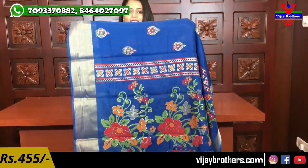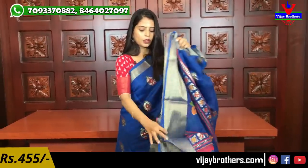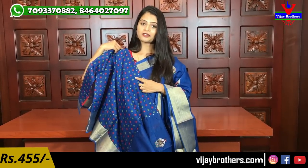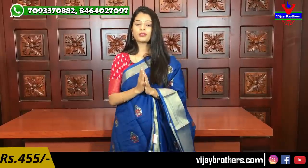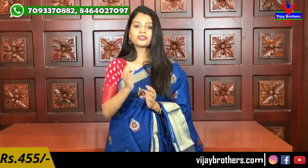The colorful pallu looks great. And the blouse is also in a printed style. Beautiful blouse pattern — colorful with diamonds. The borders match the saree. The price is 455 rupees. Multiple colors are available.